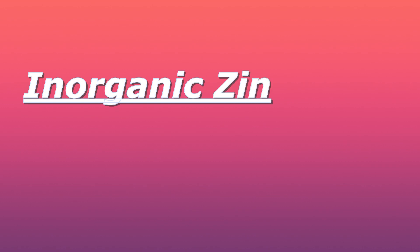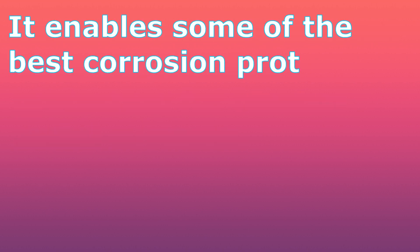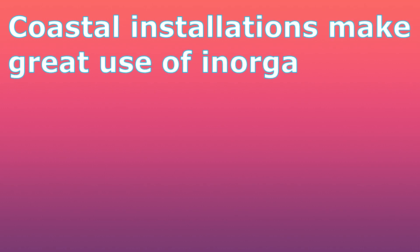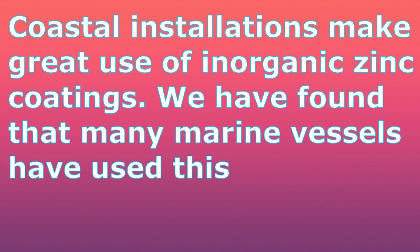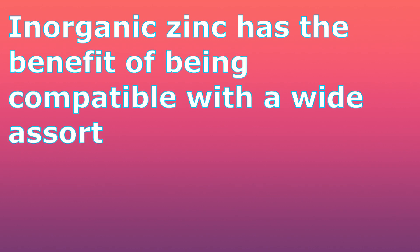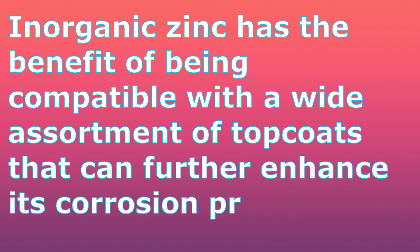Inorganic zinc is an ideal form of corrosion protection for blasted metal surfaces. It enables some of the best corrosion protection on the market and is effective against weathering, salt attacks, and solvents. Coastal installation makes great use of inorganic zinc coating, and many marine vessels have used this form of protection. Inorganic zinc has the benefit of being compatible with a wide assortment of top coats that can further enhance its corrosion protection.